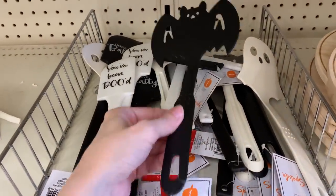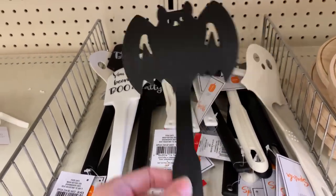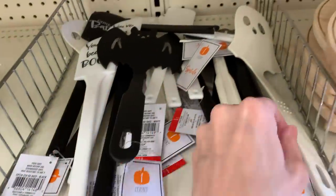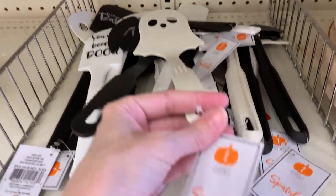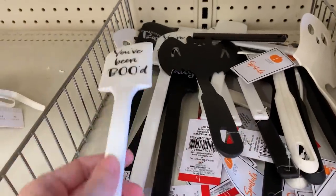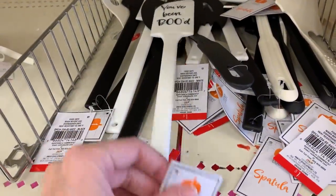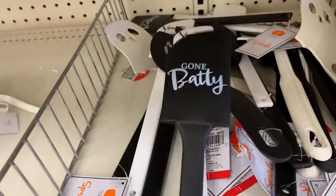Here's some Halloween kitchen items — these are spatulas. There are four different designs. The first two are shaped: one looks like a bat and another like a ghost. And then there are two batter spatulas, one that says 'you've been booed' and the other says 'gone batty.' All of these are a dollar each.